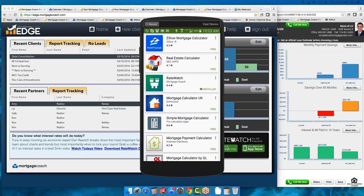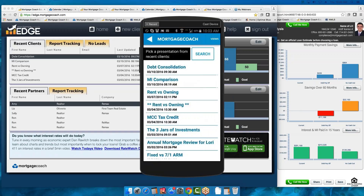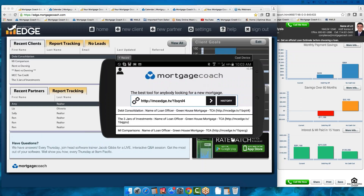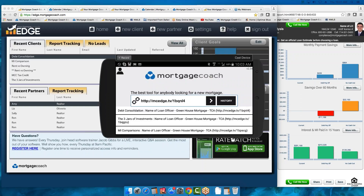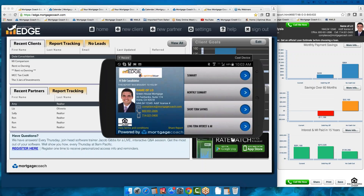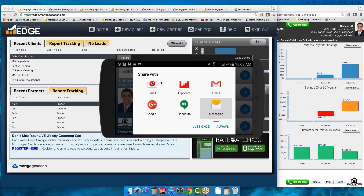On all our presentations, if you don't see what it looks like, you do have a Share button. You can always share your presentations through this Share button — you can email and text anybody those presentations, either through a quick email or a text, whichever way you want to do it.